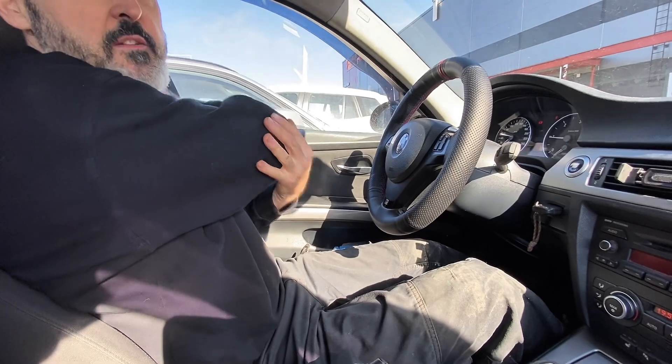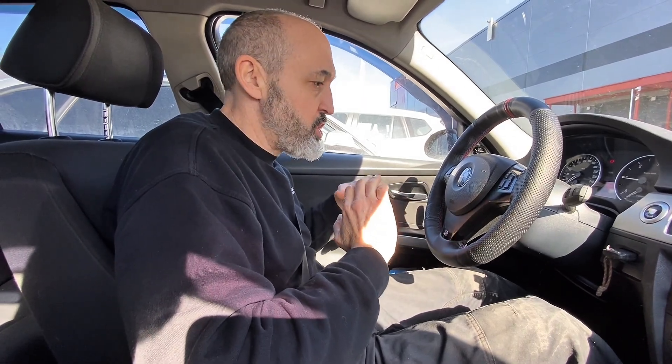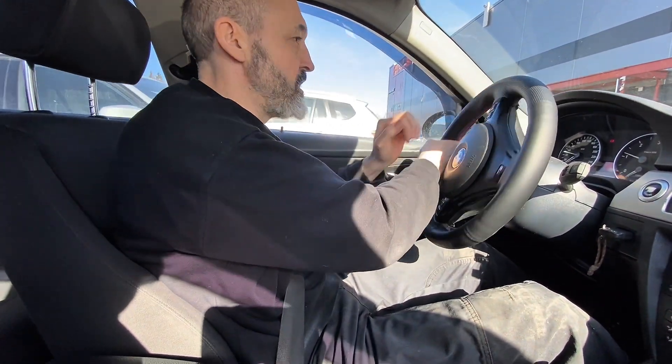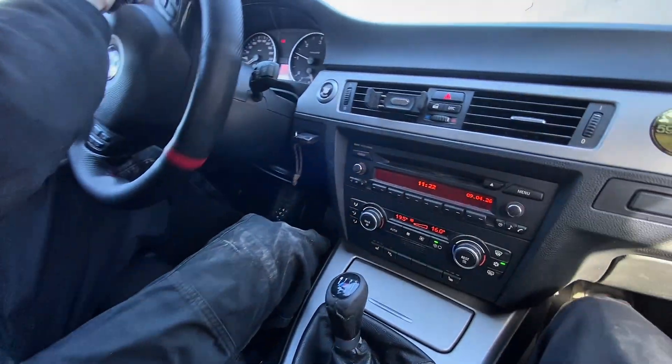The problem with this car is the power disappears at 3000 RPM. The owner has changed the accelerator pedal — that's what people do when they don't know what they're doing. He's not a mechanic or a fault finder, but I am, and Thomas will be too. We're going to go for a drive in this beautifully modified 320d N47, 2007 model.